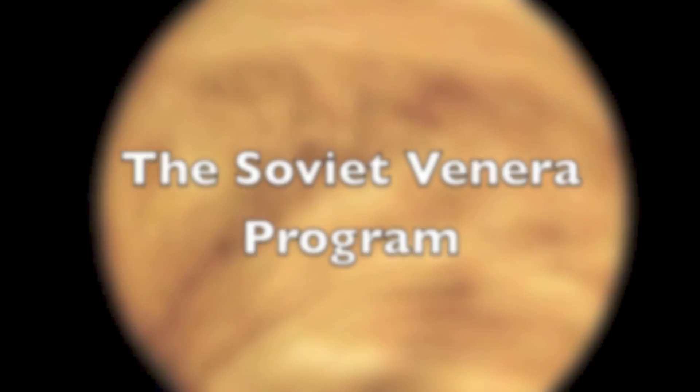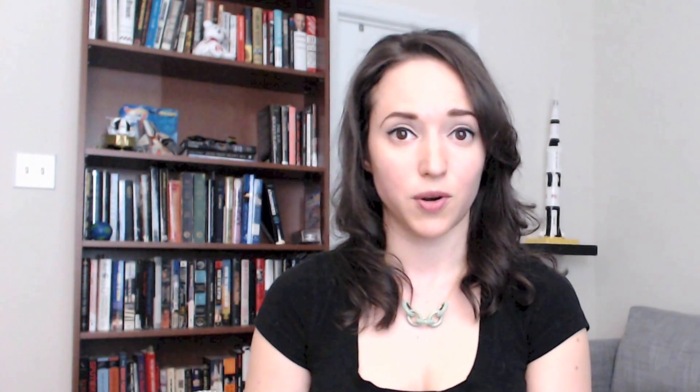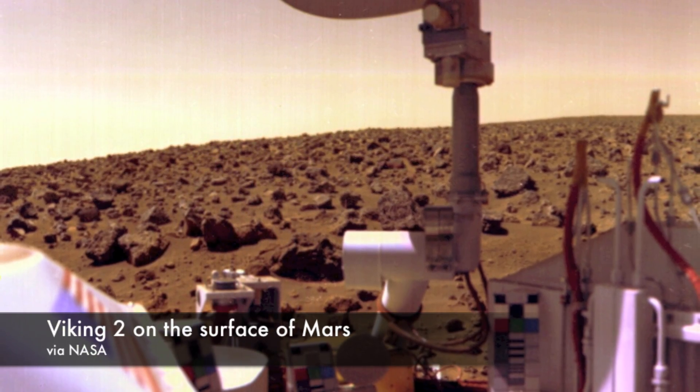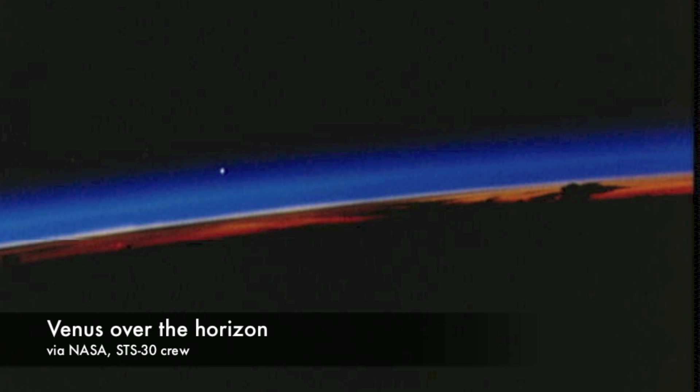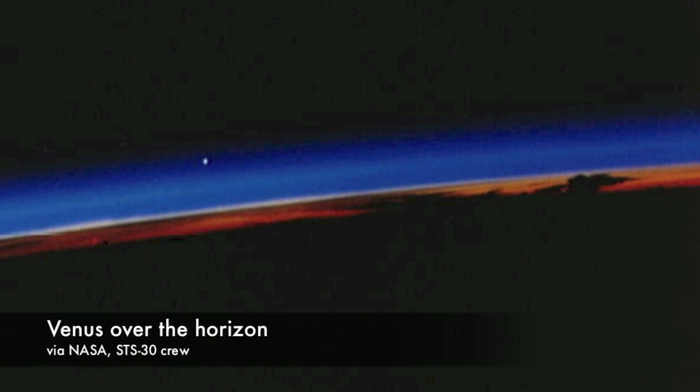Amazingly, the Soviet Union not only successfully landed landers on Venus in the 1970s, they managed to return images of the surface. The Soviets' decision to photograph the surface of Venus was motivated in part by the failure of their Mars program and by NASA's decision to send the twin Viking landers to the red planet in 1975. Rather than compete with the American program, the Soviets turned their sights on a different planet, and the Venera program saw this happen.